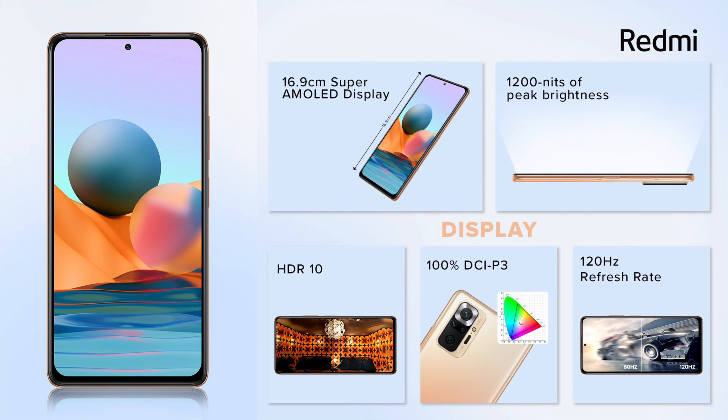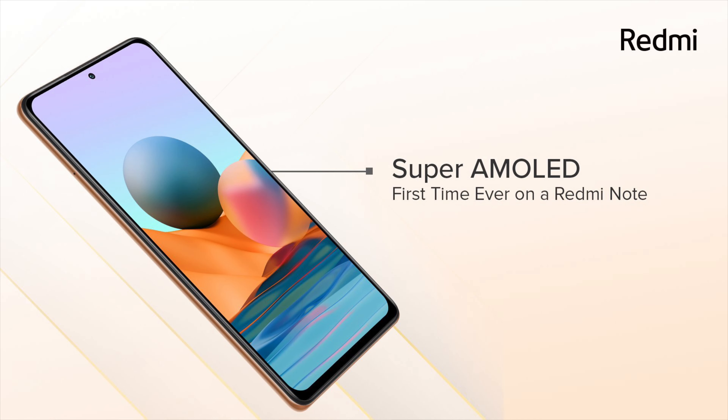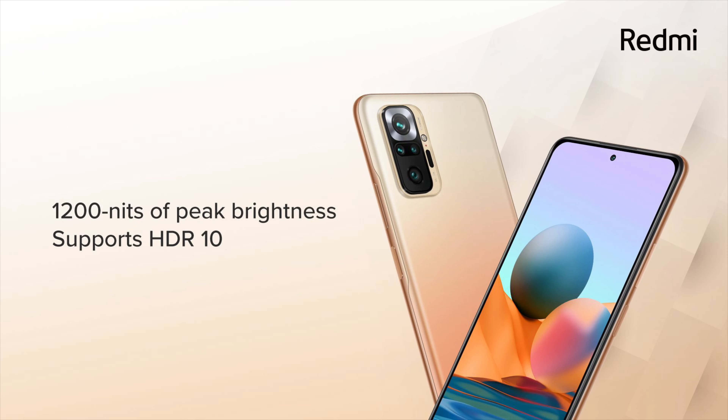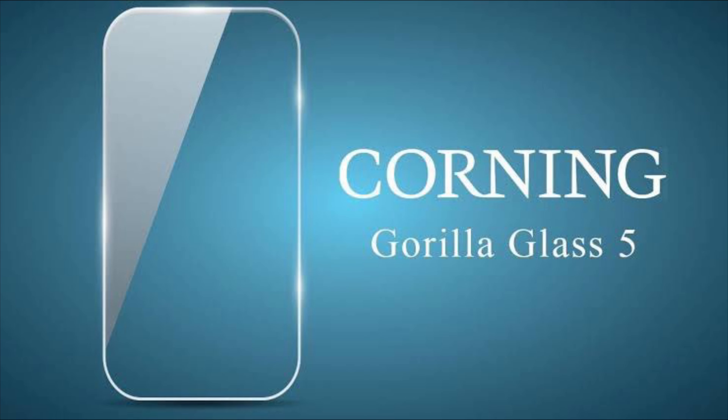These devices have a 6.67-inch FHD Plus AMOLED display with 120Hz refresh rate. It has a tall aspect ratio of 20:9 with a peak brightness of 1200 nits. It also supports HDR10 Plus for punchy and vivid colors. In terms of protection, it is covered by Corning's Gorilla Glass 5.